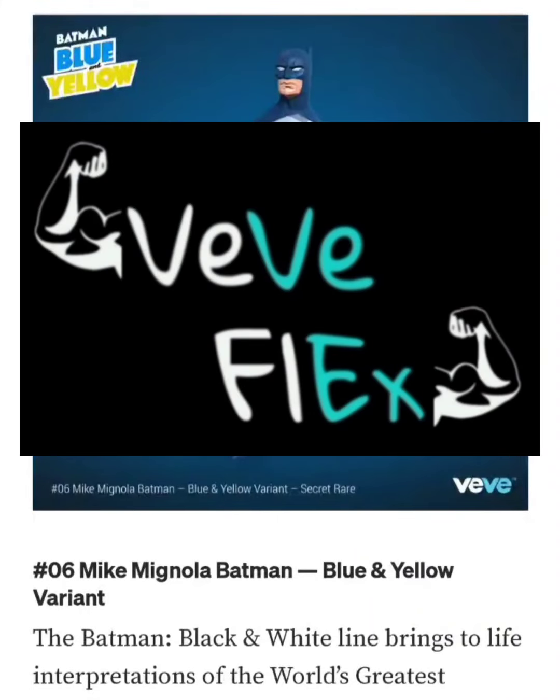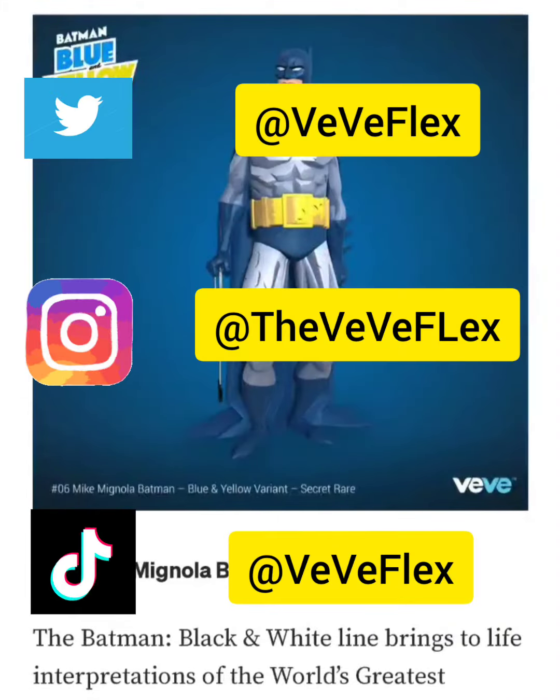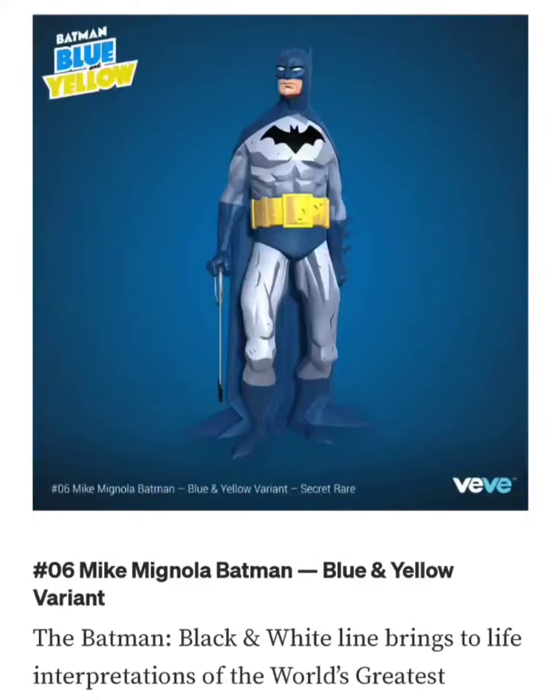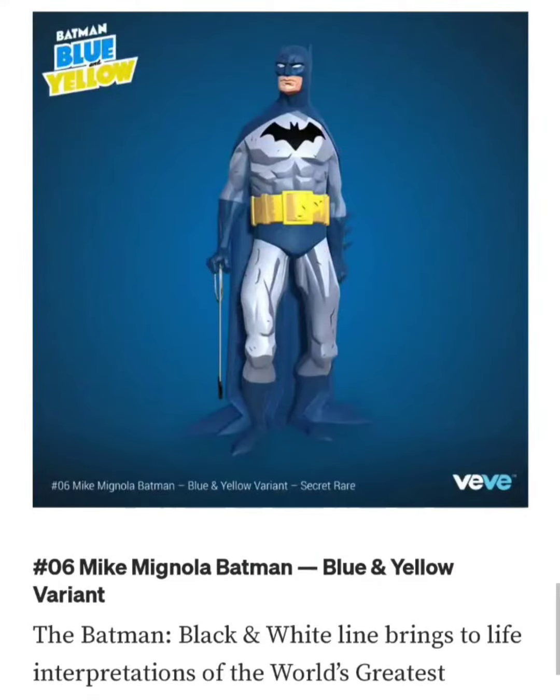Welcome back to VeVe Flex. Today I wanted to go over the drop that's happening tomorrow, December 16th. VeVe is dropping DC Batman Blue and Yellow, and tomorrow's Batman is going to be number six — the Mike Mignola Batman Blue and Yellow variant.